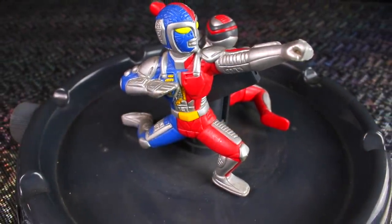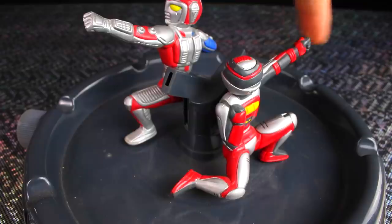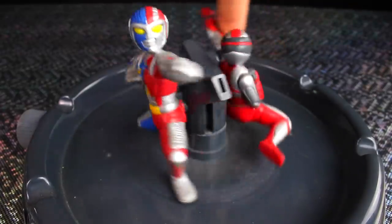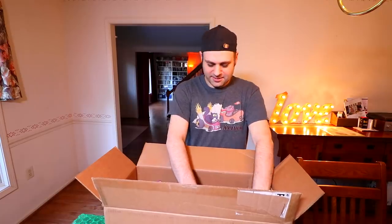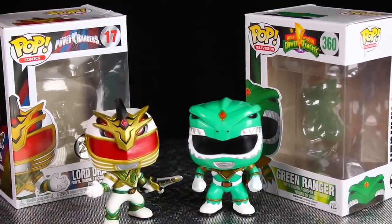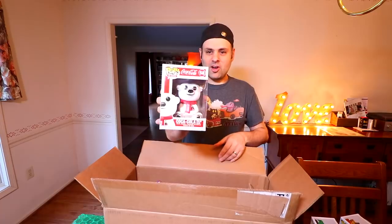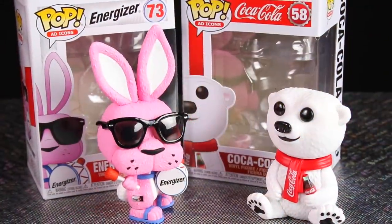It's a VR Troopers yard sprinkler. Oh, Seamus would be jealous of this. Look at that. It's an Archibald pop and an evil Archibald pop. I love that. It's a Coca-Cola bear.